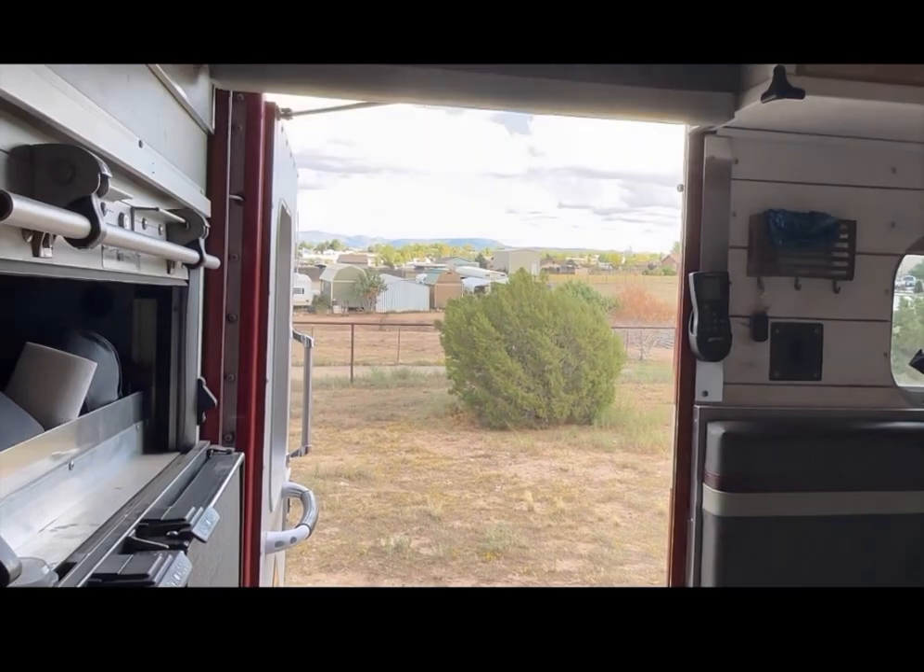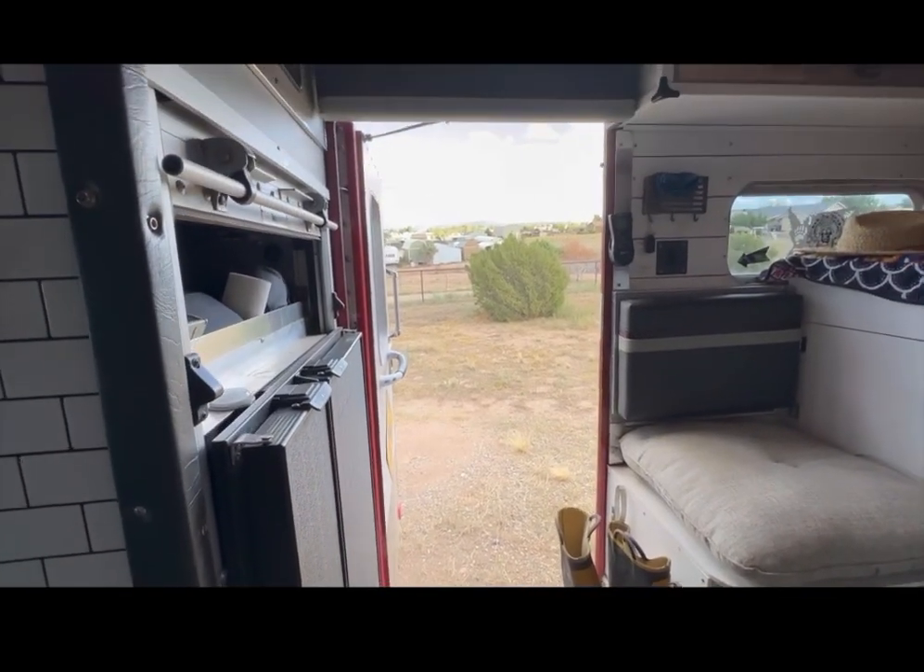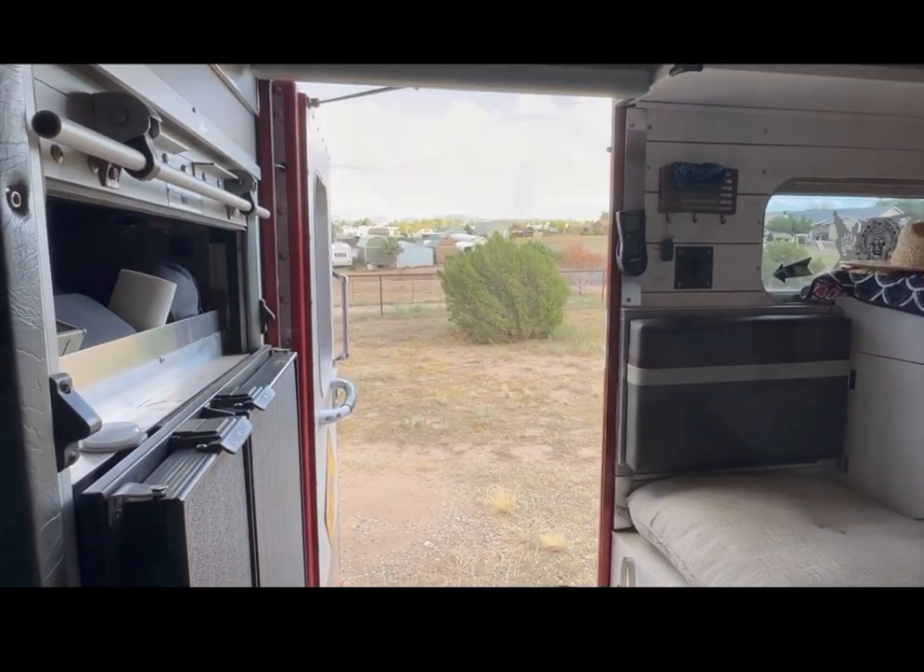My favorite thing about it is that it has the ambulance door. A regular ambulance door compared to a regular camper door — here's my camper door right there, and that's my Ambo door. Look how wide and tall that is. So that's what they have on these things. I really liked that.